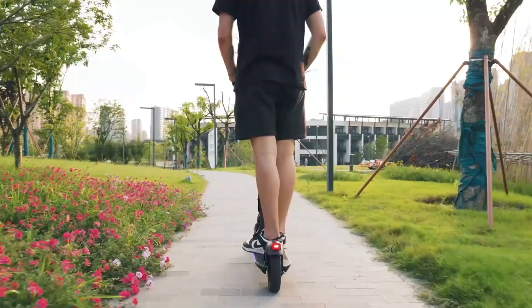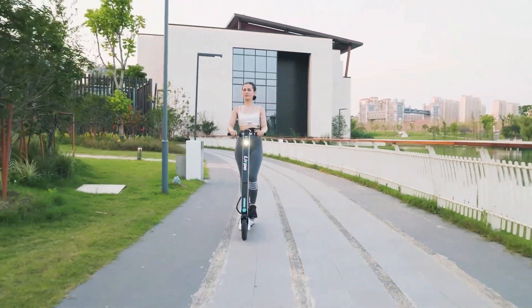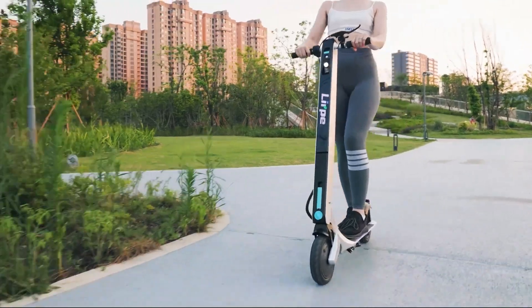The scooter is priced at $490, with an additional $158 for the solar panel, offering a versatile and sustainable mobility solution.